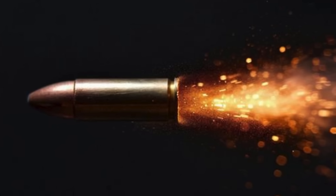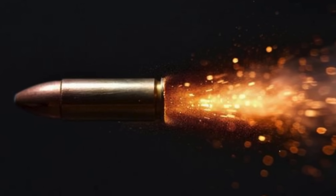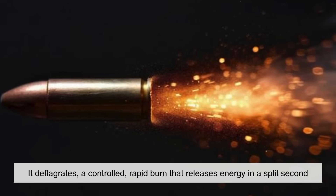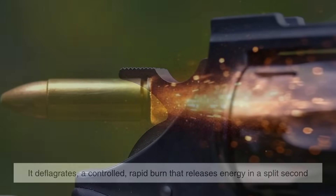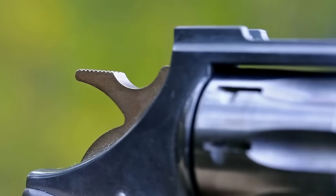Interestingly, smokeless powder doesn't technically explode inside the gun. Instead, it deflagrates — a controlled, rapid burn that releases energy in a split second. This distinction between deflagration and detonation is critical in firearm safety and design.